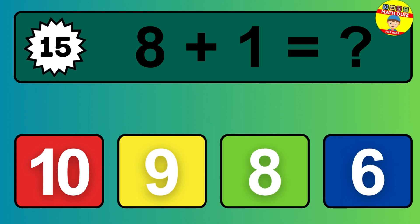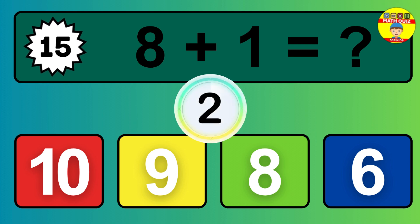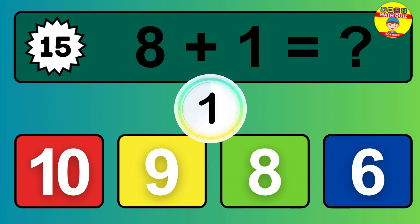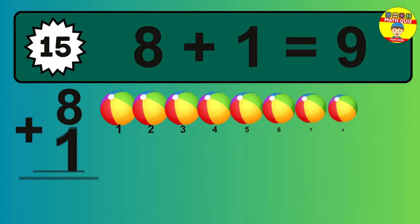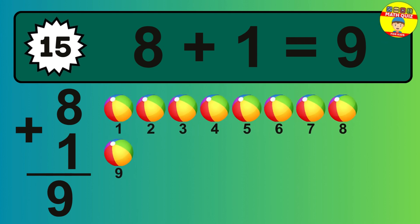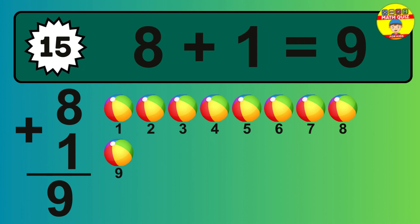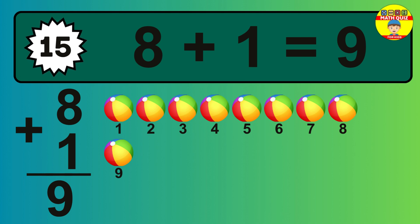Question 15. 8 plus 1 equals what? So the answer is 8 plus 1 is 9. Let's count it. 1, 2, 3, 4, 5, 6, 7, 8, 9.